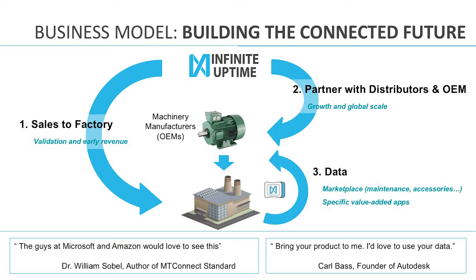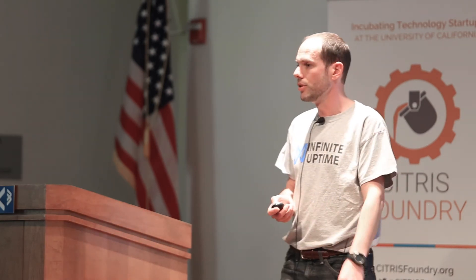In terms of business model, we are going direct to factories, but we want to grow and scale, so we are forming partnerships with distributors — distributors of machines that sell to factories. They're very happy to onboard our solution because it's complementary to their existing lines and brings a technology edge. We are also partnering with OEMs, manufacturers of machines, so they can bundle our solution and provide a more integrated offering. Ultimately, we also think we can leverage the data for new business models.